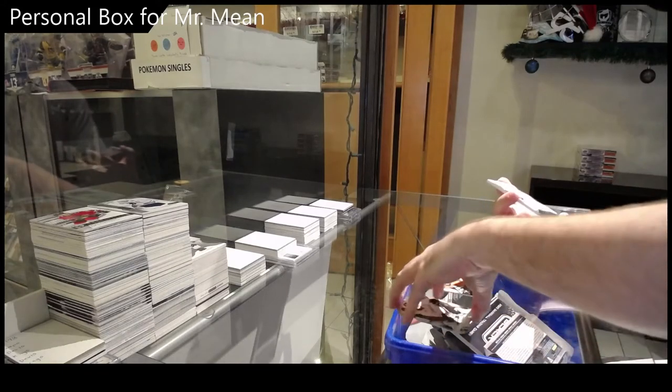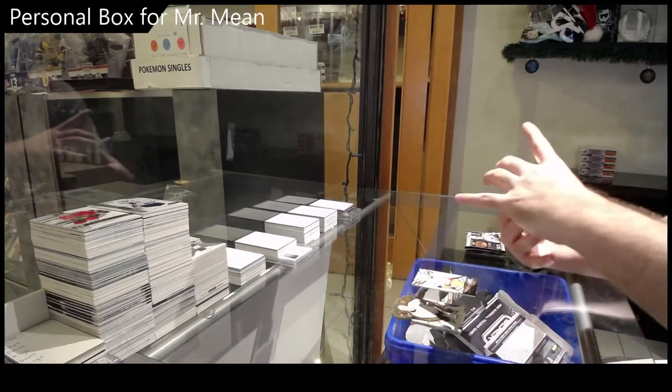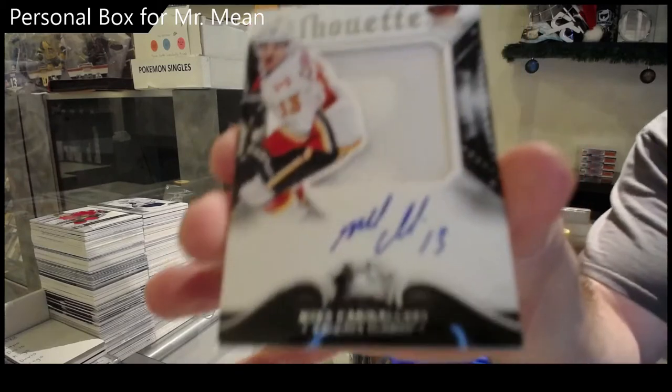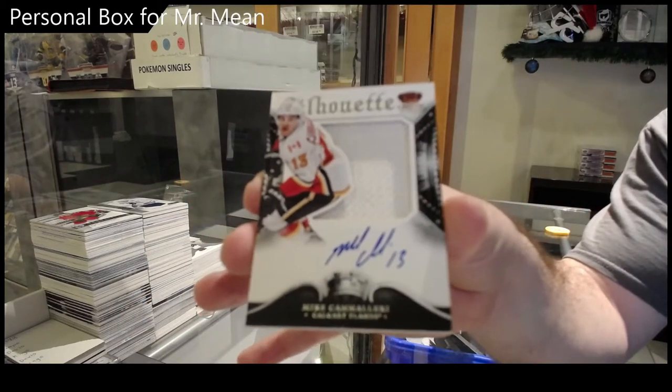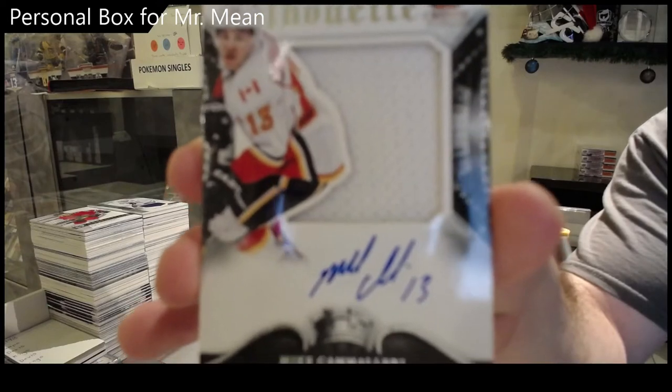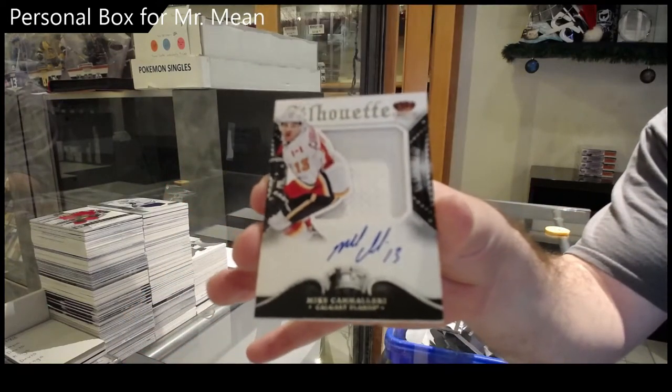We've got a silhouette autograph jersey of Cavallari. Cavallari silhouette jersey auto.